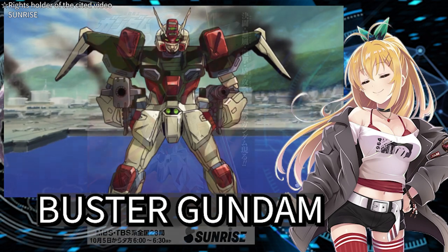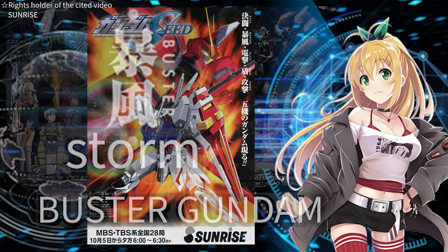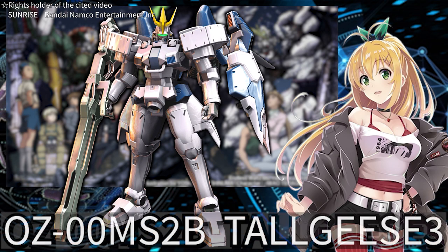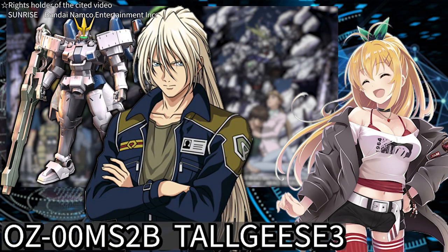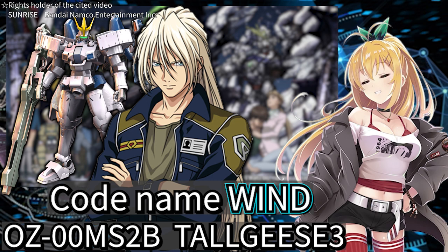Buster Gundam, too, was given the concept of storm when the TV show was aired. The mobile suit I am introducing today is this one. Its name is Tallgeese III. It appears in Gundam Wing and Endless Waltz. The pilot belongs to the secret organization Preventer with the codename Wind.